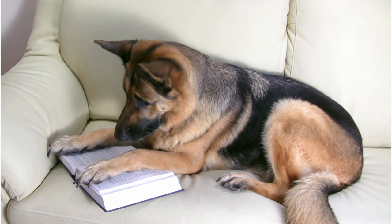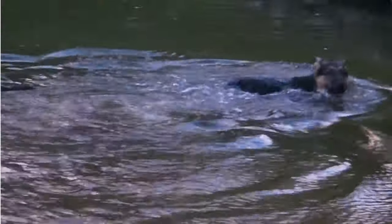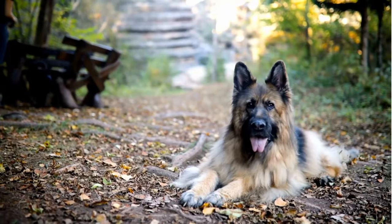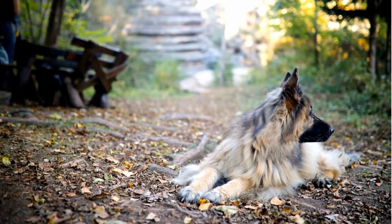Originally bred to herd sheep, German Shepherds have since evolved into a versatile breed, serving in various roles from search and rescue to assistance for the disabled. Each type has its own distinct traits and qualities, making one potentially the perfect fit for you. Stay tuned as we unveil the five distinct types of German Shepherds.